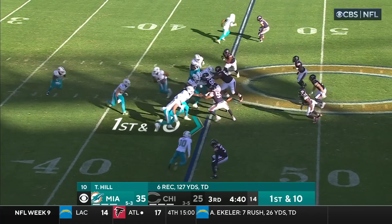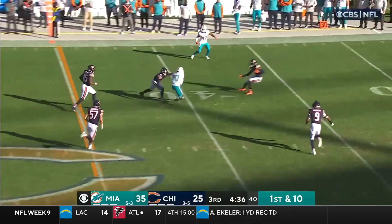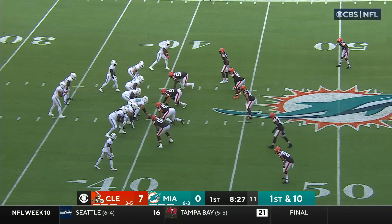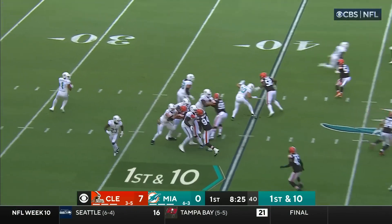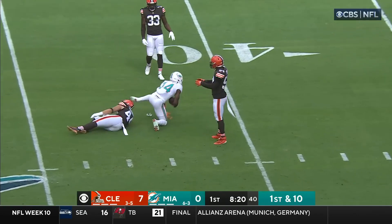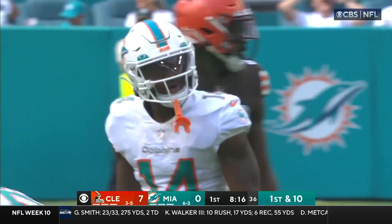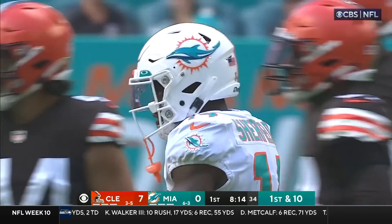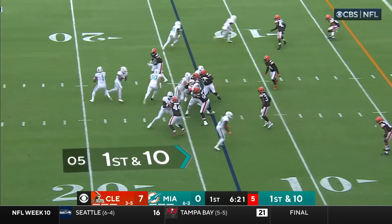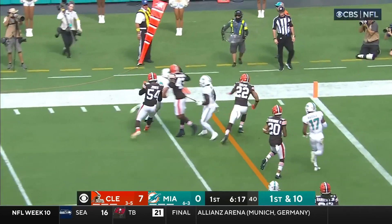Starting position for Miami after the punt. First and ten — Tua Tagovailoa downfield, he's got Hill — cracked at the foot, picks up a big first down. Tua with time, over the middle, got his man — Trent Shurfield on the receiving end. That's into Cleveland territory and another Miami first down. The Browns have not allowed an opponent to score a touchdown on an opening drive this season. Tua pulls it down, now flips it outside — that is Engel, the fullback, diving for the end zone. Touchdown.